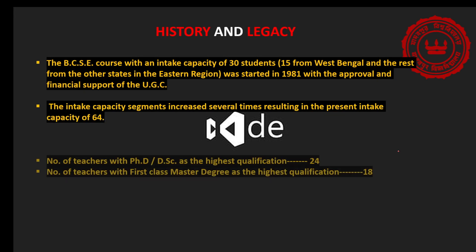Let's talk about the history. The BCC course with an intake capacity of 30 students — 15 from West Bengal and the rest from other states — was started in 1981 with approval and financial support of the UGC. The intake capacity increased several times, resulting in a listed figure of 64, though now it's actually around 80 to 90. My batch itself has 82 students. Apart from that, the number of teachers with PhD and DSc as the highest qualification is 24, and the number of teachers with first class master's degree as the highest qualification is 18. All teachers are extremely qualified and they interact with students really well — they are extremely friendly and helpful whenever you have any doubts.